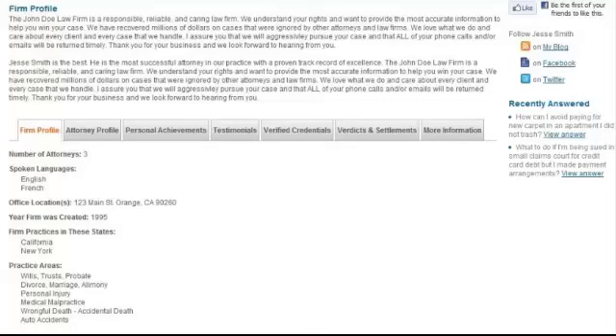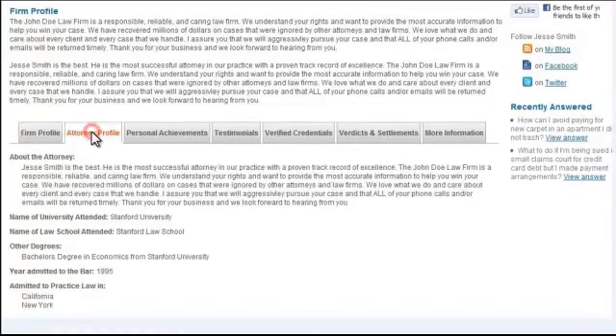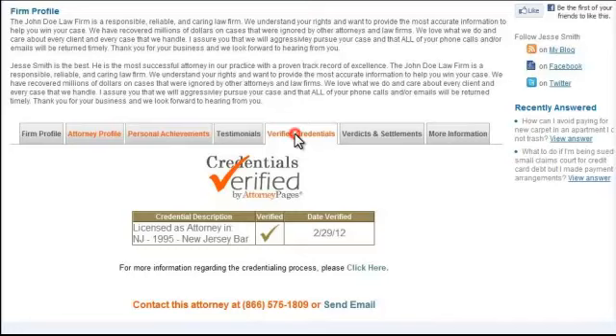You also get extras like your firm website link, tracking phone number, and tabs for additional firm achievements and credentials.